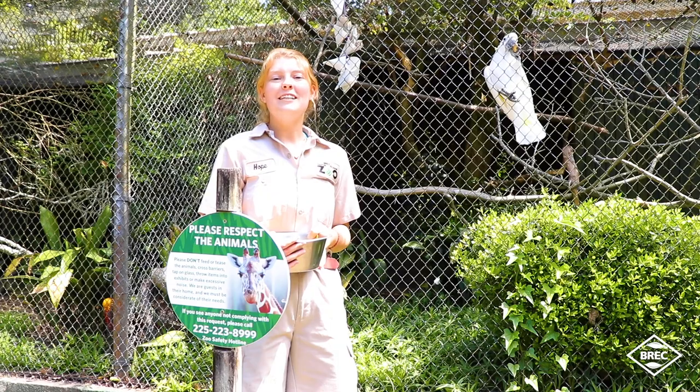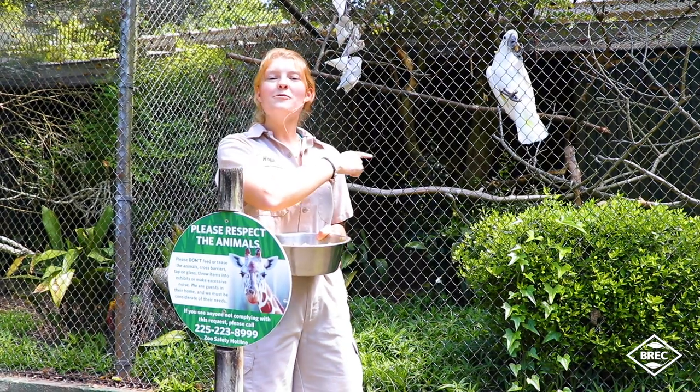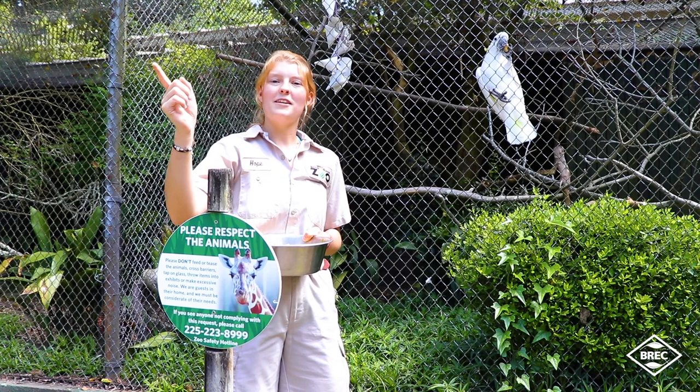When the zoo is open, definitely come back to visit Willard. He is in Birds of the World, across from the administration building.